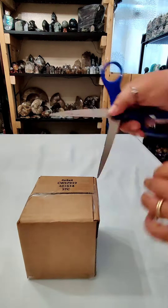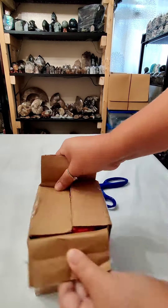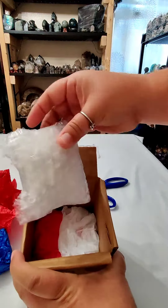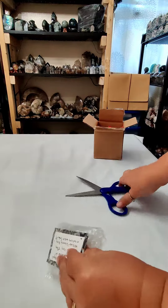I'm a sucker for Druzy and I recently joined a few Facebook groups where there's auctions for different crystals and minerals. I bid on and won my first auction last week and so now I get to open the package.